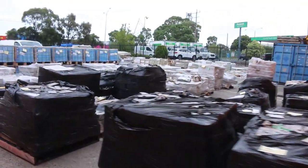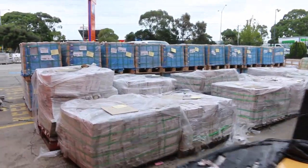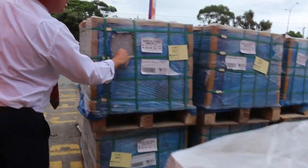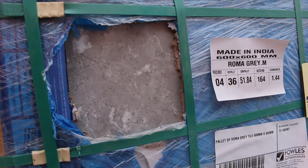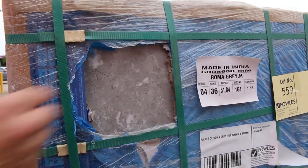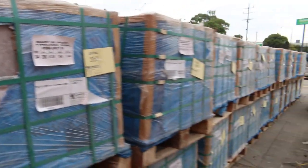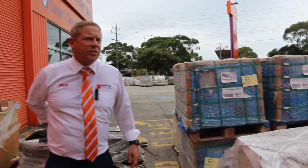Outside here we've got mountains of tiles — a lot of these tiles are going for a dollar a pallet. This great big row is just new in, they're a really nice tile called Roma Grey, in 300 by 600 and 600 by 600, really nice design. I'm guessing probably about 10 to 12 dollars per square meter will be about the money on those.